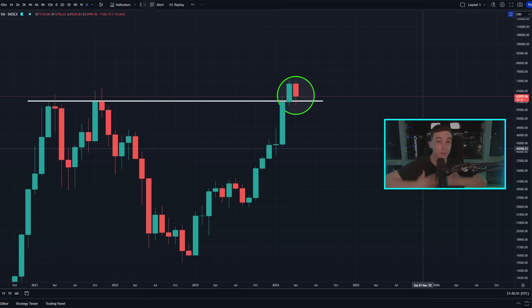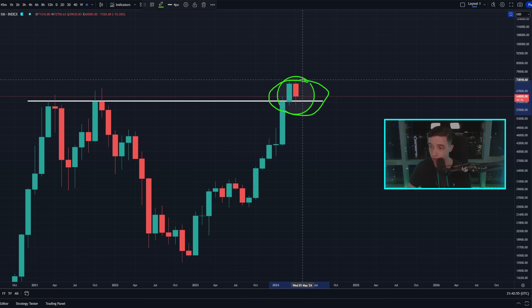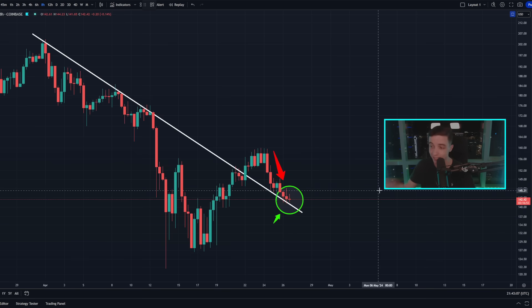Welcome back to the CryptoBot channel. My name is Josh, and right now Bitcoin is retesting a critical level on the charts on the larger timeframes, while the price is now forming a new pattern in the short term that we need to pay attention to. I'll be talking about that alongside Ethereum and Solana later in the video, so definitely watch to the end.